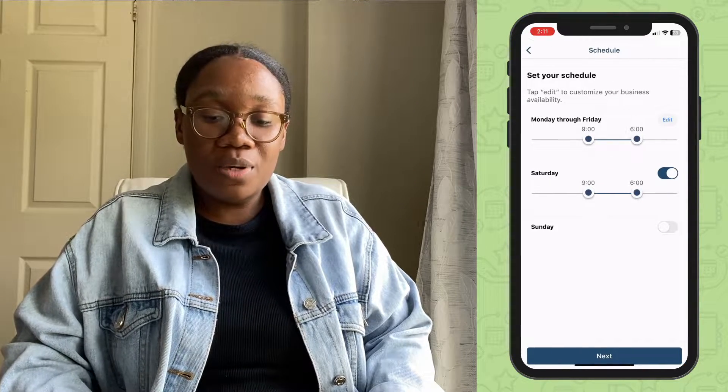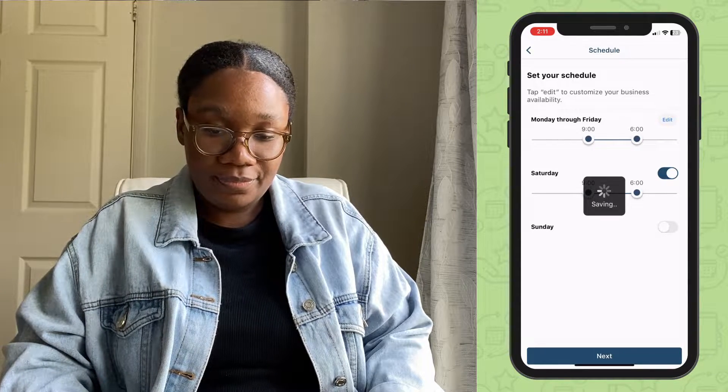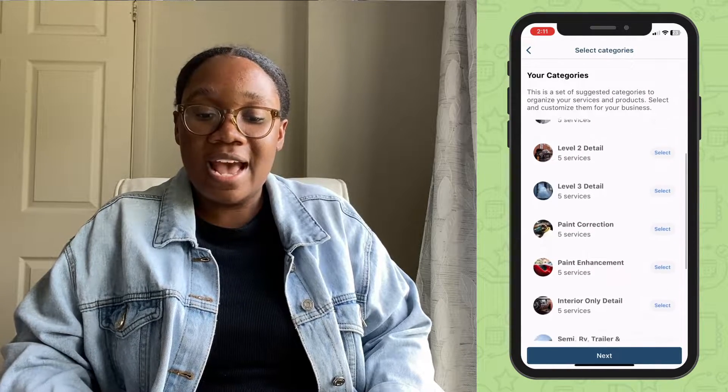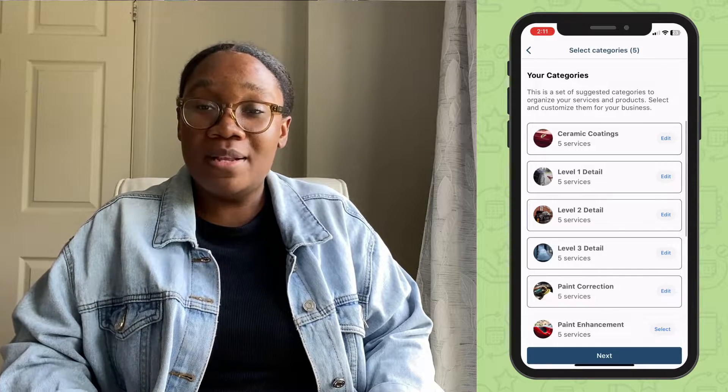This is your availability for the week. You can customize this — if you're happy with it, tap next. Now go ahead and add some default service and category templates. PocketSuite creates these templates especially for mobile detailers.